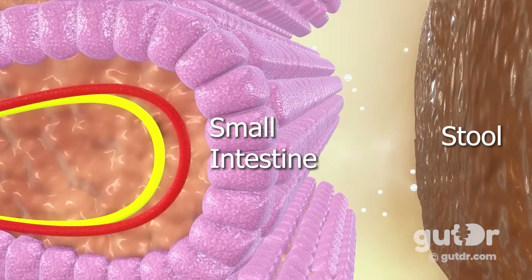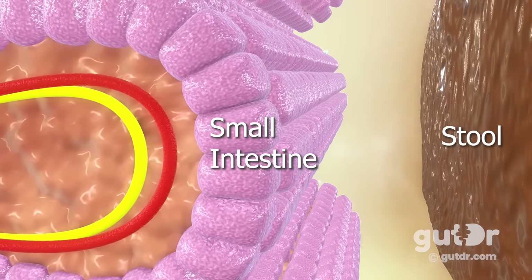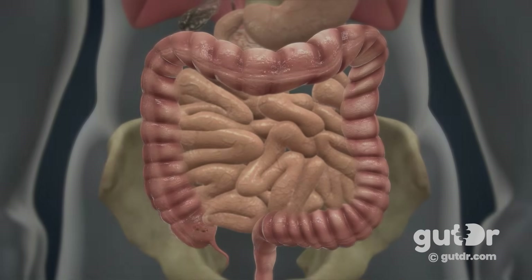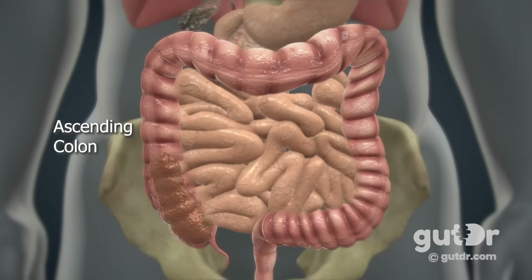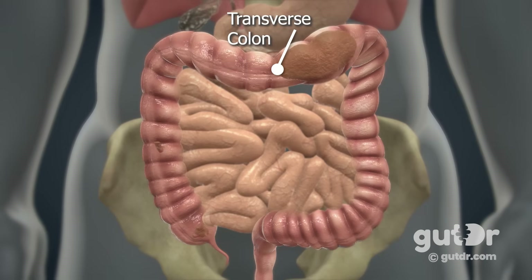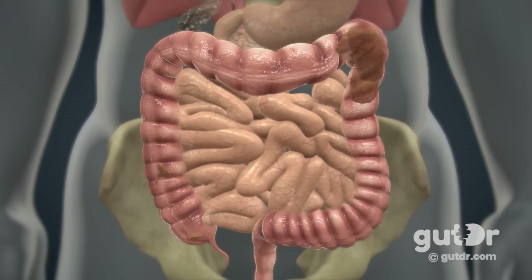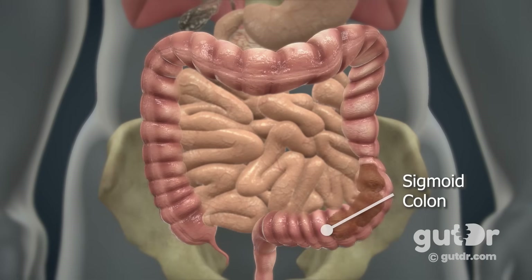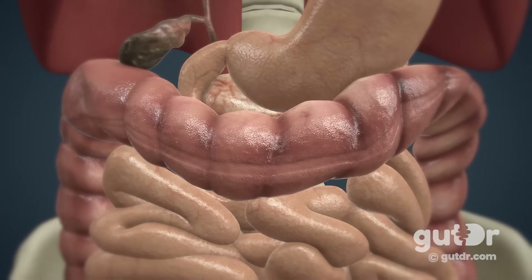That leftover material or stool passes out of the small bowel into the colon. When the stool enters the colon, we start seeing the water content being stripped away from it in a very active process known as absorption. The stool travels up the ascending colon, past the midsection of the colon known as the transverse colon, and becomes progressively more solid as it heads down the descending colon into the sigmoid colon. The stool is propelled along the colon by the contraction of muscles inside the colon wall, a process known as peristalsis.